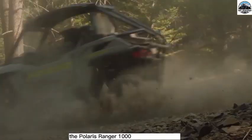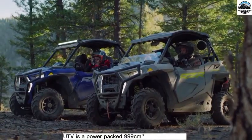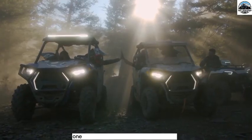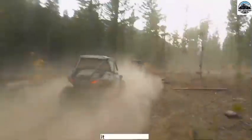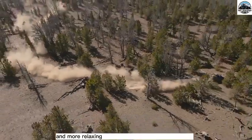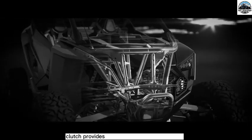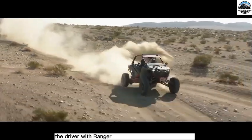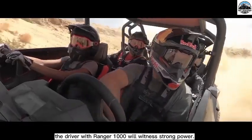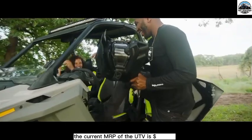The second UTV is the Polaris Ranger 1000 EPS. It is a power-packed 999 cubic centimeter vehicle with 61 horsepower and 55 pound-feet of torque. It offers a smoother and more relaxing driving experience than other UTVs. Its transmission clutch provides accurate throttle response, and drivers will experience strong power with durable suspension components. The current MRP of the UTV is $14,799.